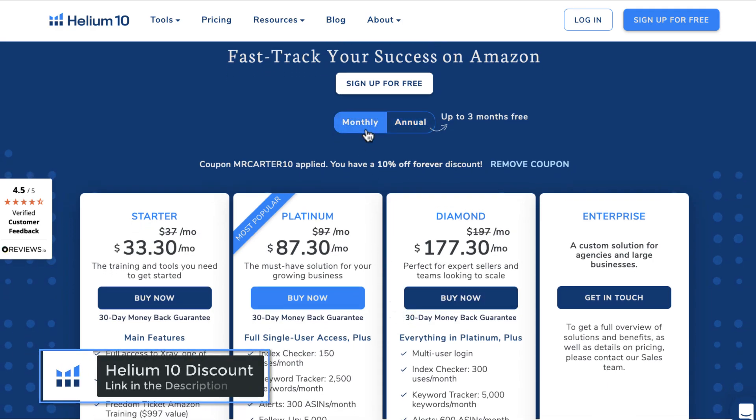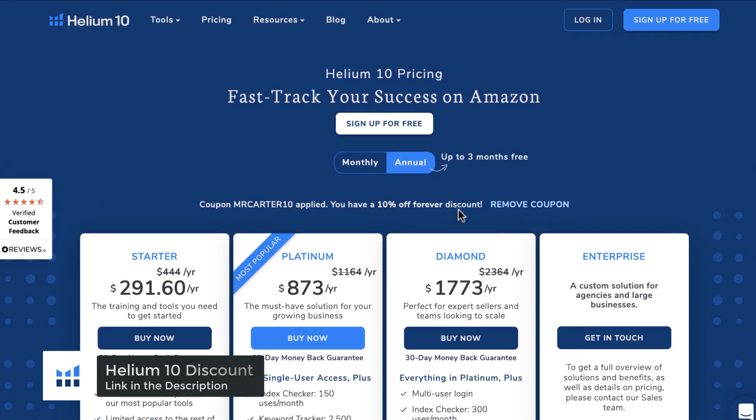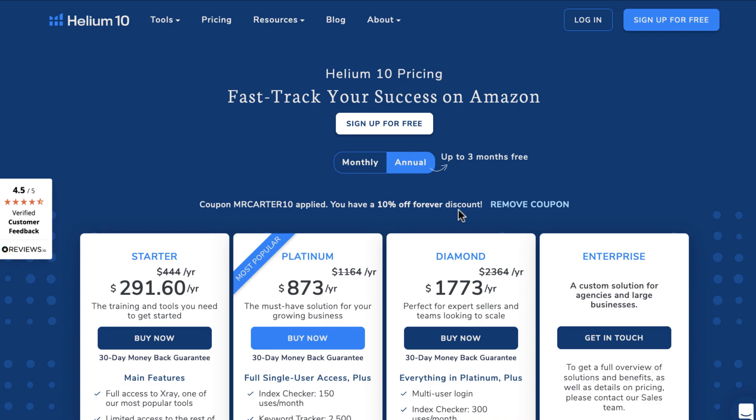This is the perfect offer for you. When you click on the link, be sure to use the MRCARTER50 or MRCARTER10 coupon code and then everything will work smoothly. The next time I find a better deal or discount, it'll automatically appear in my video description so that nothing ever goes unnoticed.